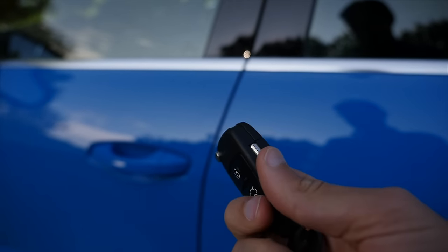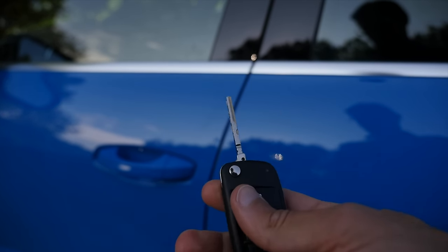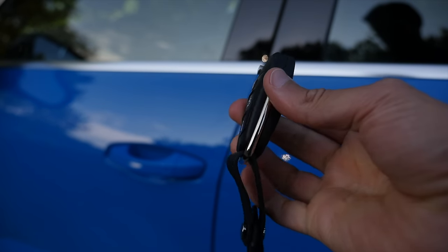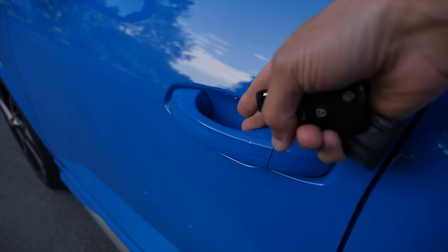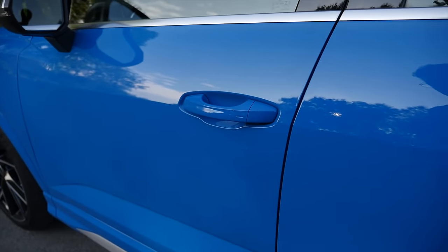This is the car key — rather a classic one, also with a switchblade. Still premium. The door handles feel really nice, and the door closing sound is very solid.